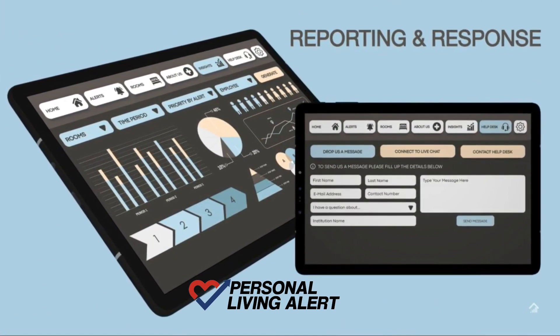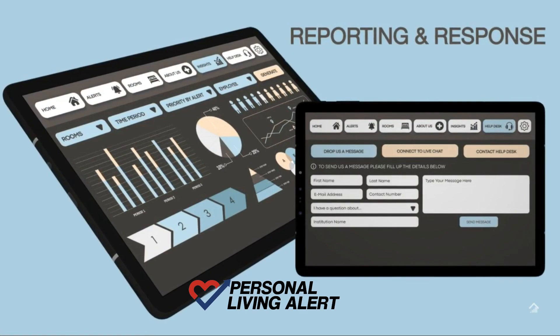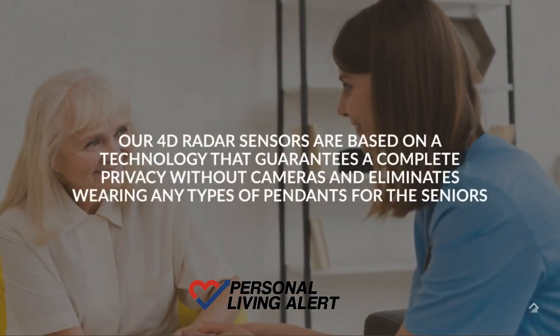Our round-the-clock helpdesk is available to provide additional support when needed. To discover more about Embrace, visit our website.